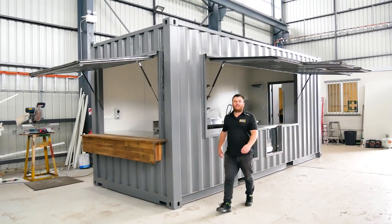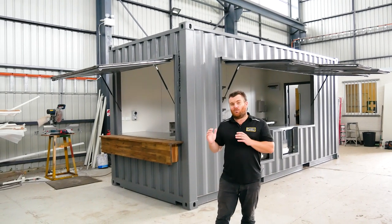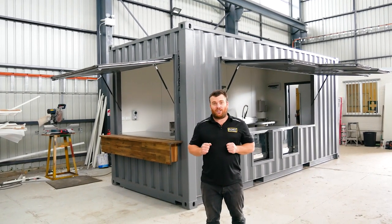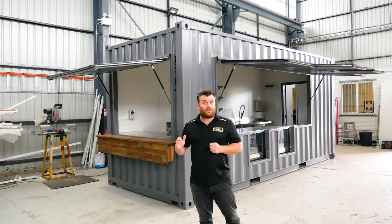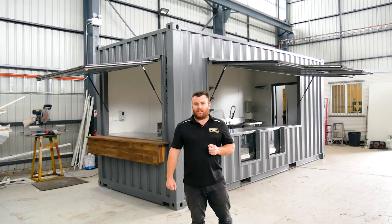G'day guys, Luke Stephens from Port Shipping Containers. So you're on our cafe page and you're interested to see what we can do. What I'm going to do in this video is show you some of our previous designs as well as some features and benefits of why you should be building with Port Shipping Containers.